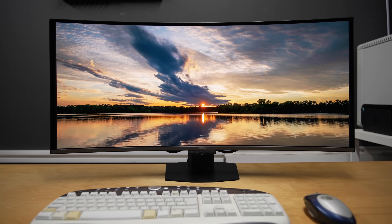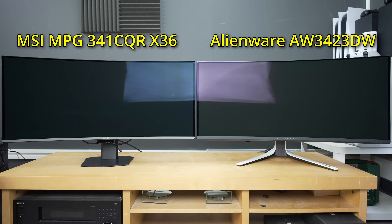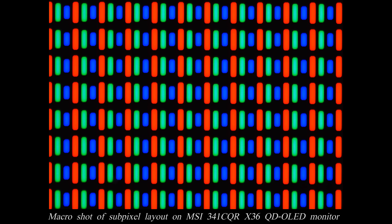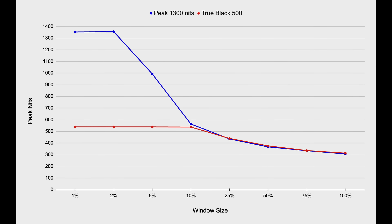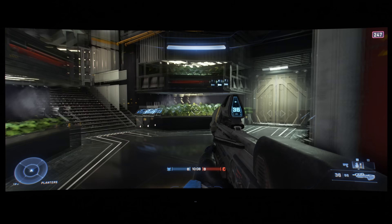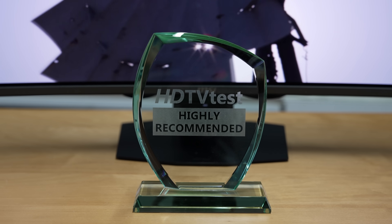Let's sum up. The MSI MPG341CQRX36 represents a major upgrade over all previous 34-inch ultra-wide QD OLED monitors, delivering visibly deeper and more neutral-looking blacks in ambient light, a revamped RGB stripe subpixel layout to reduce colour fringing and enhance text clarity, a brighter luminance output of up to 1300 nits on small window sizes and 300 nits full screen, and a higher refresh rate of 360Hz for lower latency and greater motion clarity. Combined with all the key advantages of QD OLED — pixel-level light control without haloing, vibrant colours, wide viewing angles, class-leading screen uniformity and near-instantaneous pixel response times — the MSI MPG341CQRX36 is a winner of our Highly Recommended award.